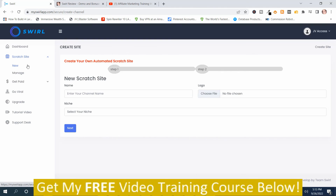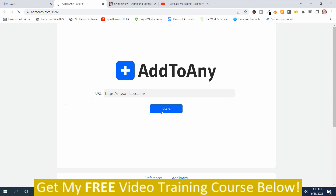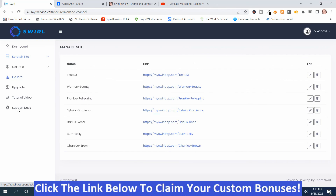The demo explains how to use the program really well, so I'm not going to spend a lot of time going through that. To make a scratch site, you go here, and here's where you manage your sites. It says Get Paid — this is where you have the scratch-off cards, the on-video scratch, the banner ads, the button ads, and the Google video ads. Then it says Go Viral — this is where you can share using Add to Any, a sharing platform. And then you've got the tutorial videos — I highly recommend you watch them because it does take a little bit to set this up — and there's a support desk if you have a problem.